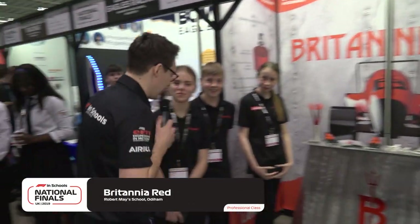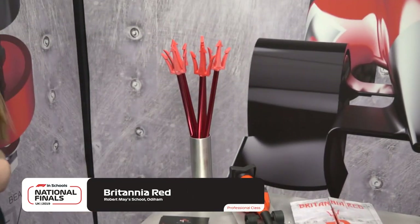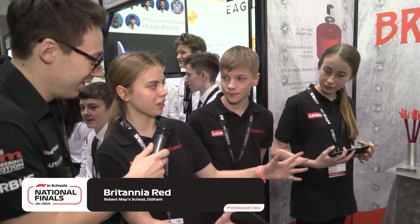Coming straight to team manager Abby — tell me about your pit. We wanted to go for a simple design for our display so it can catch people's eyes as they're walking past, and obviously with the red it's very eye-catching against the aluminium background. The car is our main area of the display since it's a car competition.